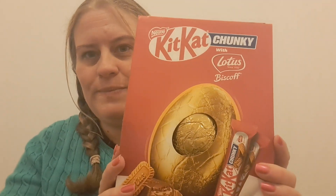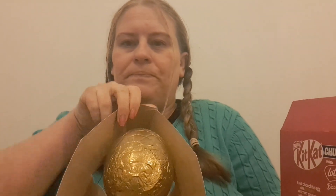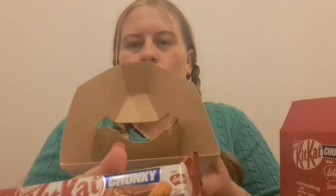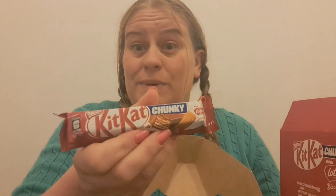This is the Kit Kat Biscoff one. Opening that up — in the tray we've got our lovely gold-wrapped Easter egg and there are two Kit Kat Chunkies. I haven't actually had the Biscoff one so I'm definitely going to be trying that myself. Kit Kat Chunky is one of my favourite things — people underrate them but I think they're delicious, especially the Chunkies.